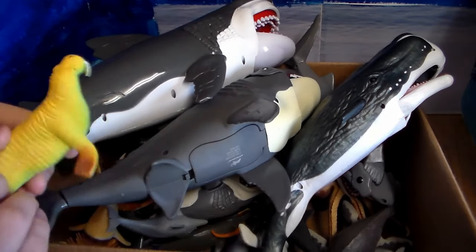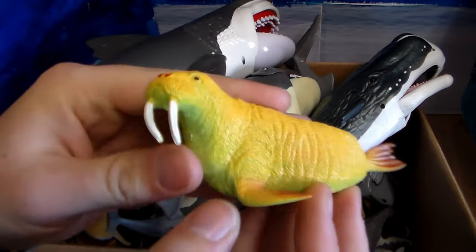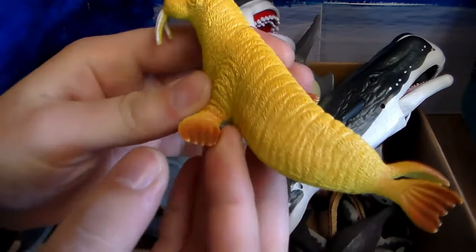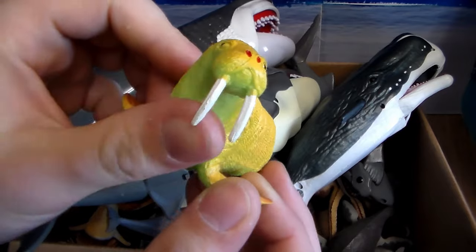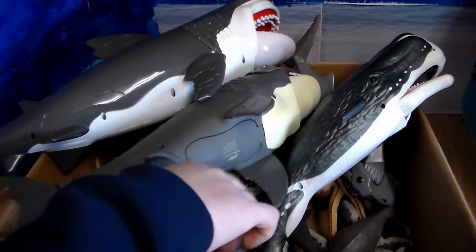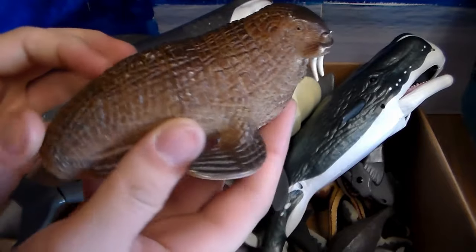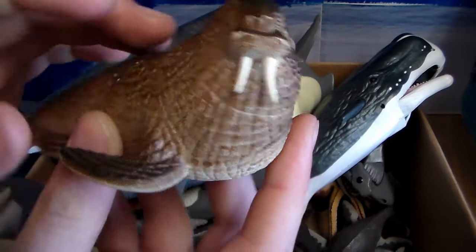Next up we have this little walrus. Speaking of unique creatures, this is definitely one of them. Beautiful little walrus with those long tusks — dangerous animal. Here is another walrus; this one's a little bit chunkier with a little bit shorter tusks.